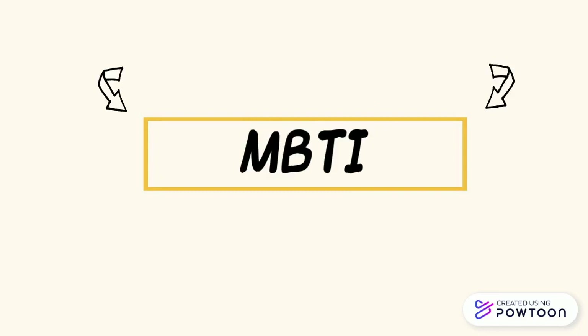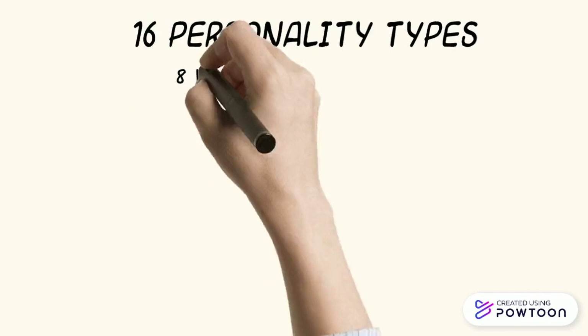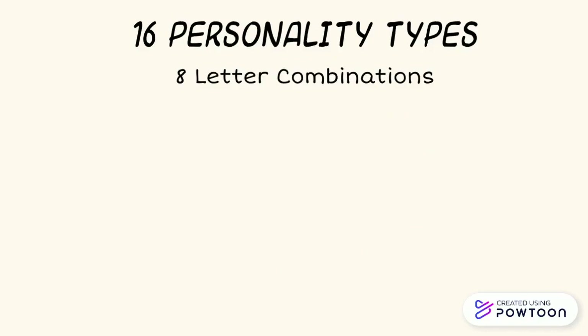I think I should first start off by introducing where these letters originate from. They're associated with MBTI, which stands for the Myers-Briggs Indicator. This is a personality test that has taken over social media. In MBTI, there are 16 personality types that combine together from 8 letter combinations. Each letter represents a certain personality type.